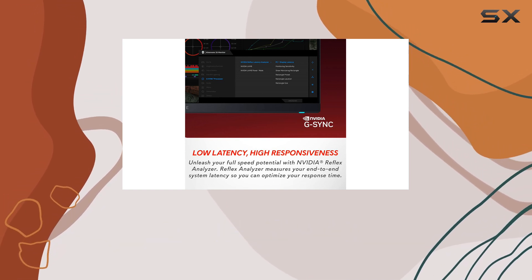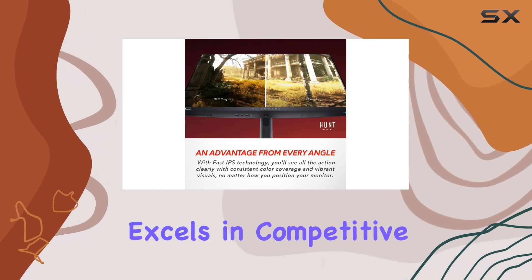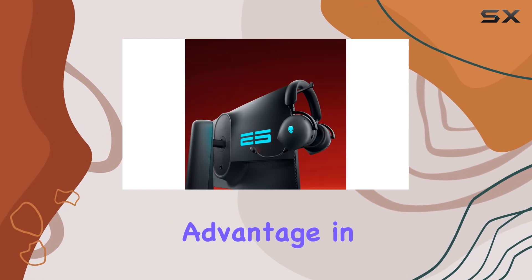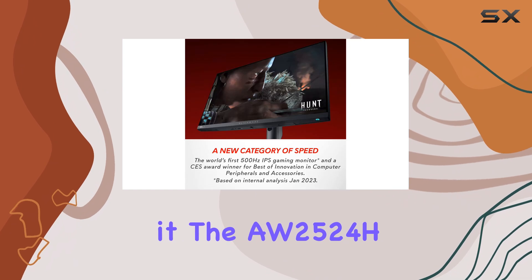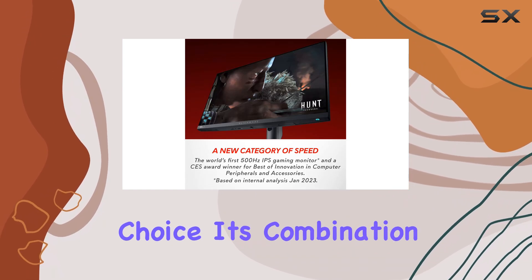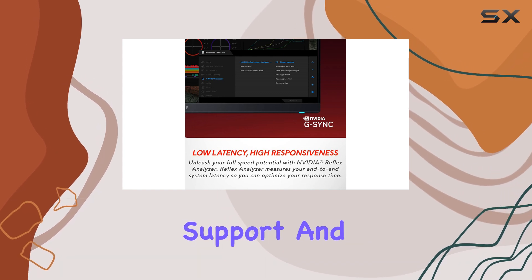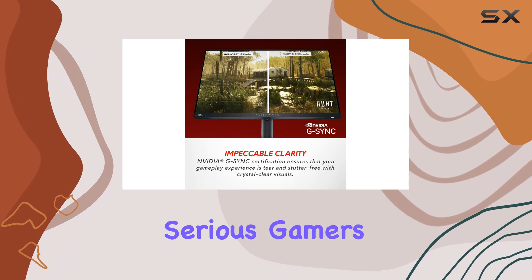Overall, the Dell Alienware AW2524H is a specialized monitor that excels in competitive gaming. If you're looking to gain every possible advantage in fast-paced games and your hardware can support it, the AW2524H is an outstanding choice. Its combination of a 500Hz refresh rate, G-Sync support, and advanced gaming features make it one of the best options available for serious gamers.